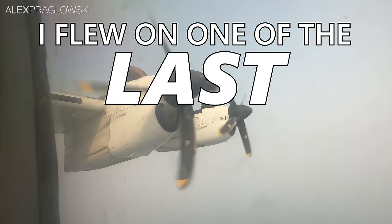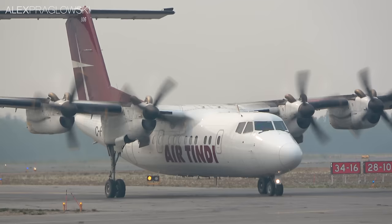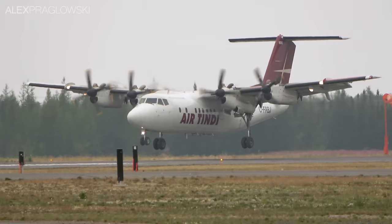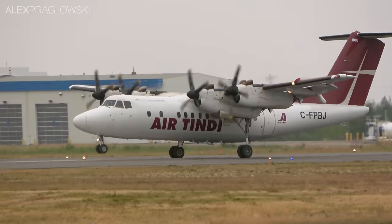I flew on one of the last Dash 7s in the world! This four-engine turboprop was built by Canadian aircraft manufacturer de Havilland Canada, and is the predecessor to the more well-known Dash 8. Unlike the Dash 8, though, the Dash 7s were designed as short takeoff and landing, or STOL airliners. In the late 1960s, as the regional airliner market grew considerably, de Havilland Canada saw potential for a 50-seat airliner of their own, drawing on their decades of experience producing rugged STOL aircraft like the Beaver and Twin Otter.